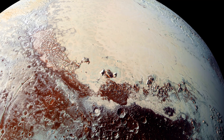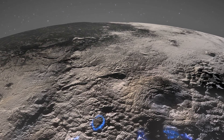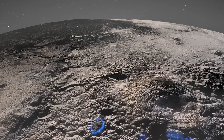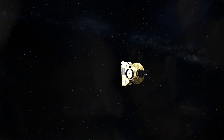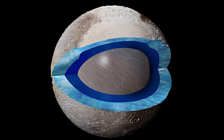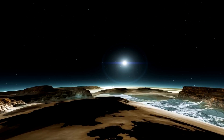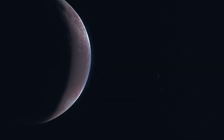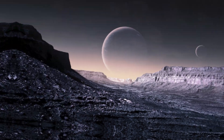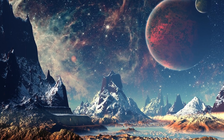Towering ice mountains, sprawling nitrogen ice plains and signs of recent geological activity painted a picture of a world far more dynamic and intriguing than previously conceived. The revelations brought forth by New Horizons have fundamentally altered our understanding of the outer solar system. Detecting a potential subsurface ocean beneath Pluto's icy exterior opens the door to speculation about the conditions necessary for life beyond Earth. This discovery, alongside evidence of complex atmospheric and geological processes, underscores the dynamic and ever-changing nature of even the most remote celestial bodies. Once thought to be a static, frozen world, Pluto has revealed itself to be a place of remarkable activity and potential.